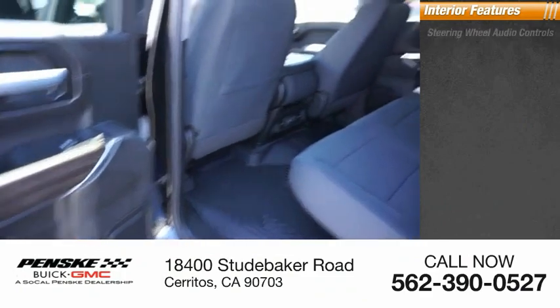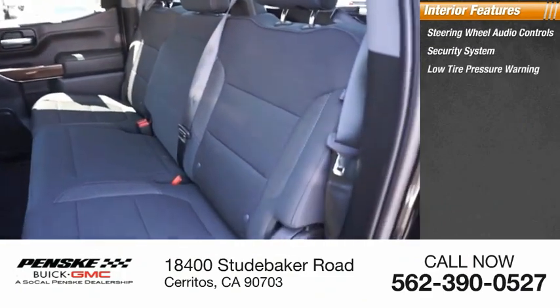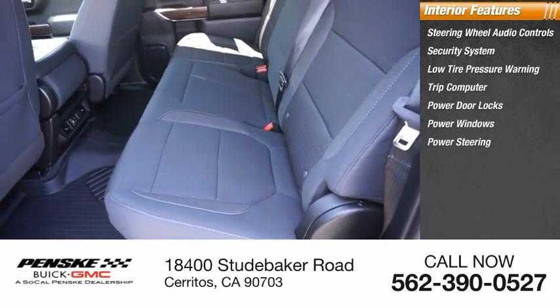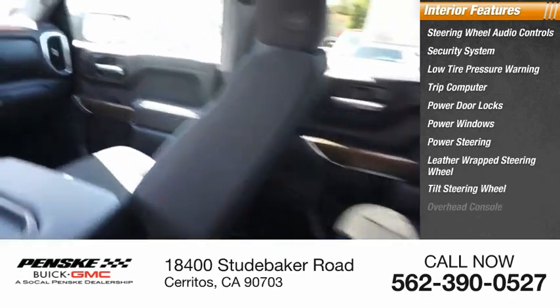Inside you'll find Steering Wheel Audio Controls, Security System, Low Tire Pressure Warning, Trip Computer, Power Door Locks, Power Windows, Power Steering, Leather Wrapped Steering Wheel, Tilt Steering Wheel, Overhead Console.